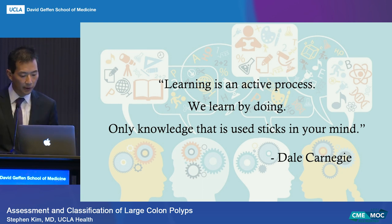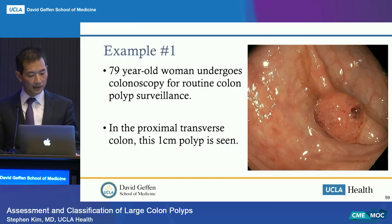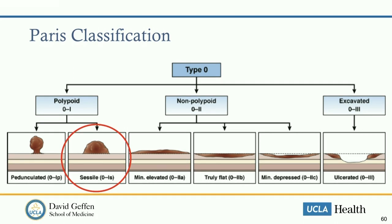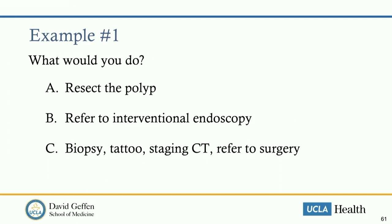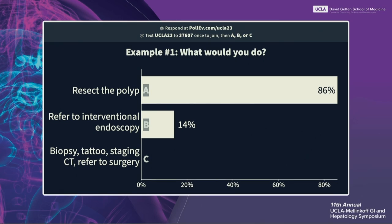Let's apply this with cases. A 79-year-old woman undergoes routine colonoscopy surveillance. In the proximal transverse colon, a one-centimeter polyp is seen—Paris classification 1S, a sessile mound. What would you do? The poll results: 86% would resect the polyp, 13% would refer to interventional endoscopy, and 6% would send to surgery. The physician decided to remove it, lifted the polyp with methylene blue—and realized it was bigger than initially thought.